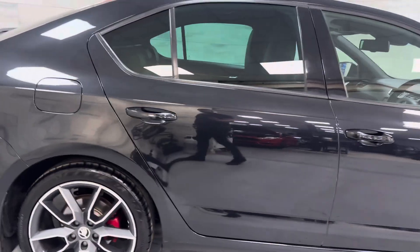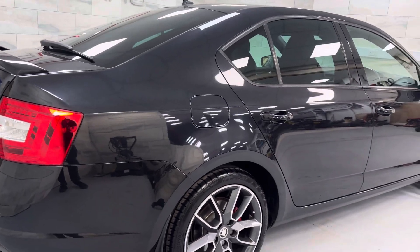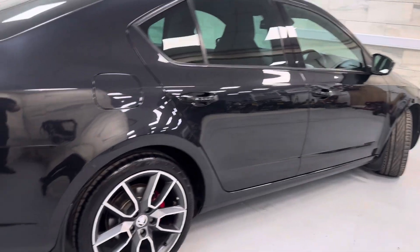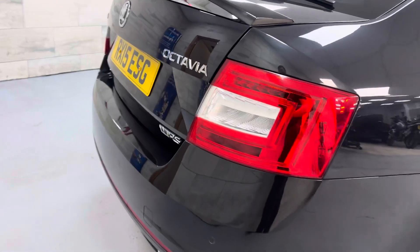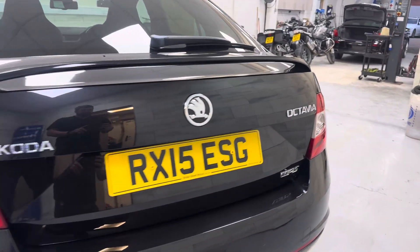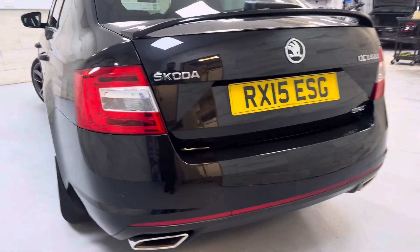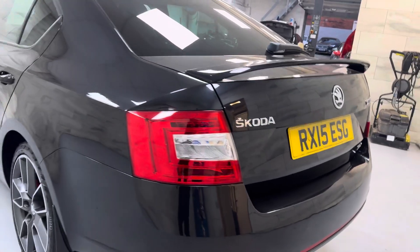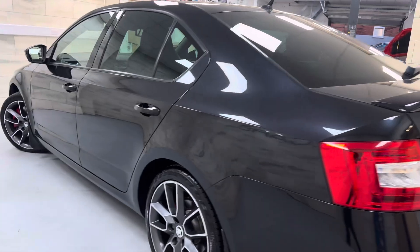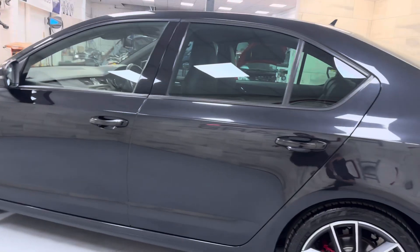Very well kept. As I say, it's finished in Black Magic which is a great colour. It does have rear parking sensors — the original sticker is there for any checks you may wish to carry out. Twin exhausts, boot-lip spoiler, very straight car indeed, and privacy glass to the rear.